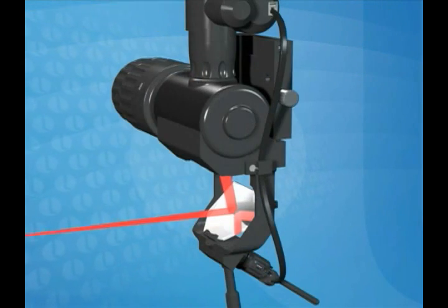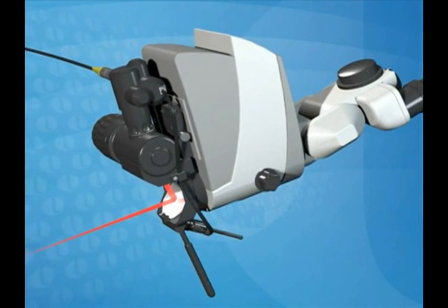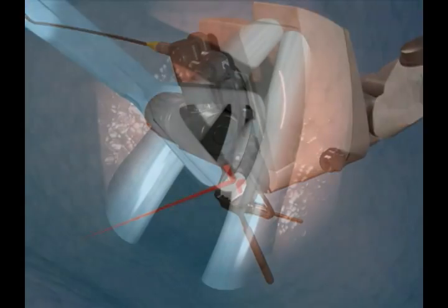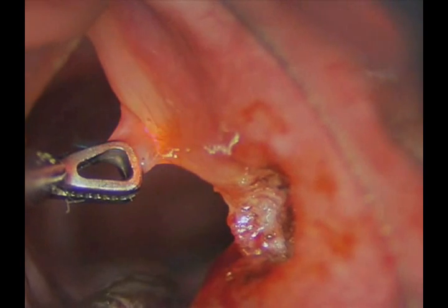He uses the UltraPulse SurgyTouch CO2 laser system with digital accublade, also by Luminous. The digital accublade is a scanning laser micromanipulator that robotically performs precise incisions and ablations. It represents a new generation in transoral laser microsurgery. The Luminous UltraPulse CO2 laser and digital accublade combine to give the physician the ability to remove diseased tissue and not the healthy tissue that surrounds it. This leads to a much better outcome for the patient.